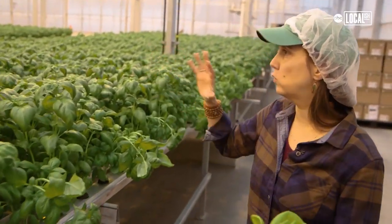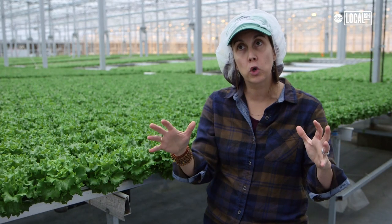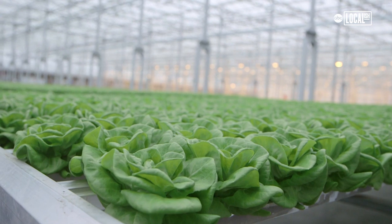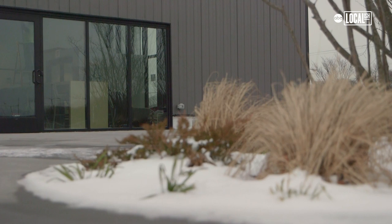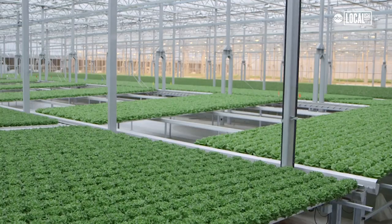Everything is automated here, so there is a computer control system that we program to control everything. We have sensors everywhere in the greenhouse. We can grow these crops 365 days a year and deliver fresh produce to the city year round.